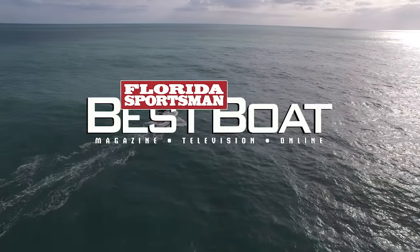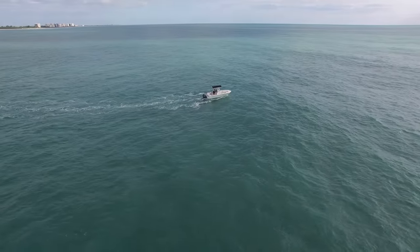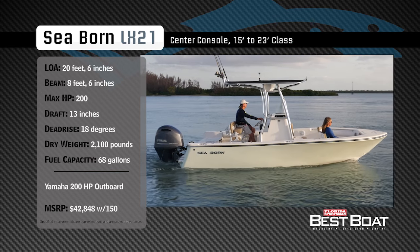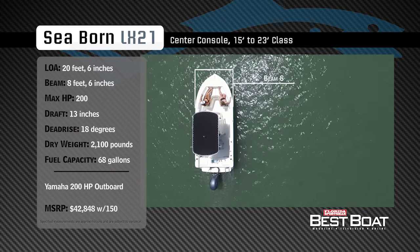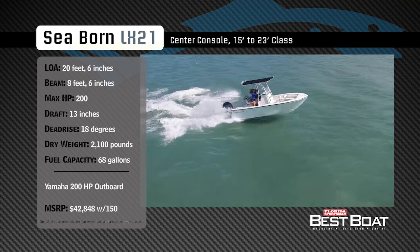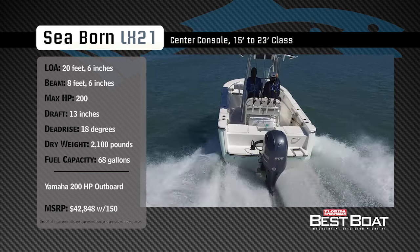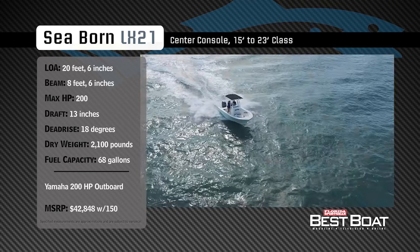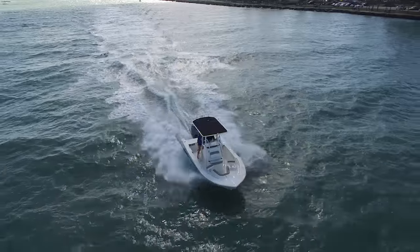Welcome back to Florida Sportsman Best Boat. Join our hosts Dave East and Rick Riles as they take a closer look at the Seabourn LX-21. Representing the 15 to 23-foot class in the center console category, the Seabourn LX-21 has an overall length of 20 feet 6 inches, a beam of 8 feet 6 inches, a max horsepower rating of 200, a draft of 13 inches, a dead rise of 18 degrees, a dry weight of 2,100 pounds, and a fuel capacity of 68 gallons.